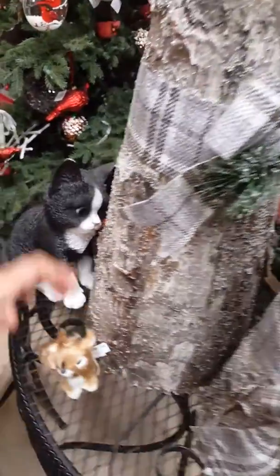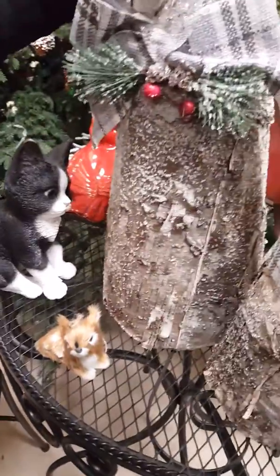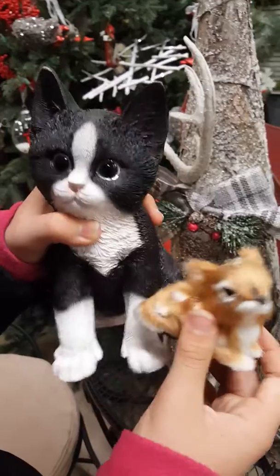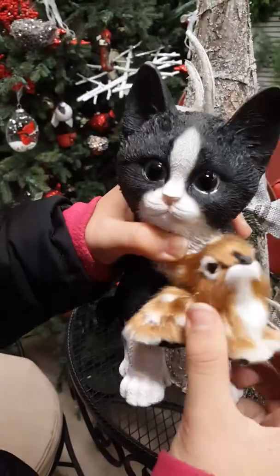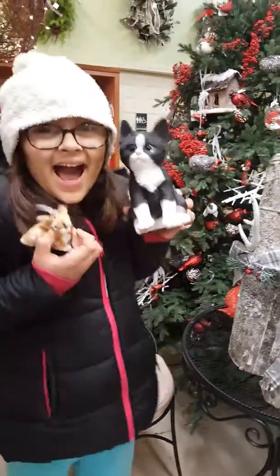Look at those. Ooh, those are wood. They're so cute! So, Bye-Bye! Bye!